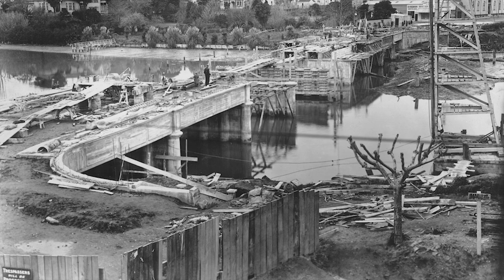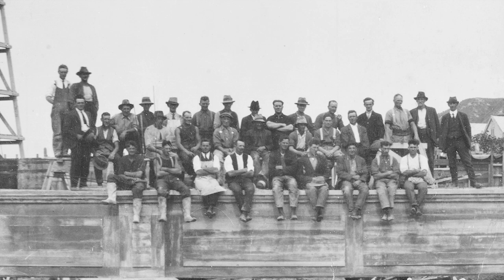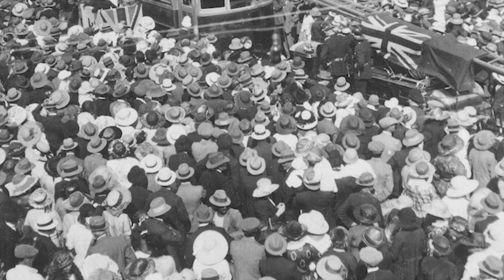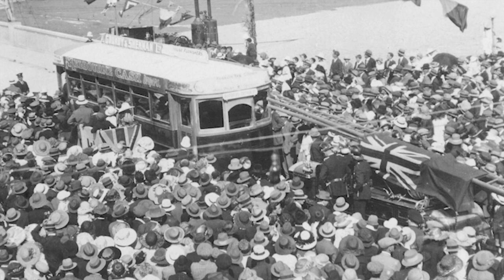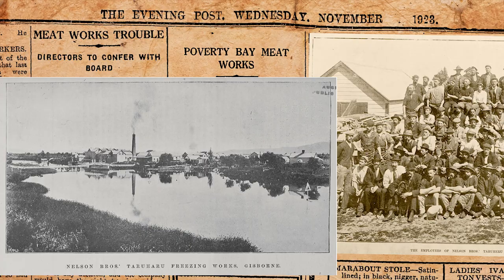It was time for a new bridge. In November 1923, the new bridge — the present Peel Street Bridge — was finally opened. When it did, it also carried a tram line to extend Gisborne's tramway services up Ormond Road to Mangapapa. In spite of Nelson Brothers' efforts to keep the river channel clear, the Taruhiru works were closed in 1923 and the operation was transferred to Waipāua.